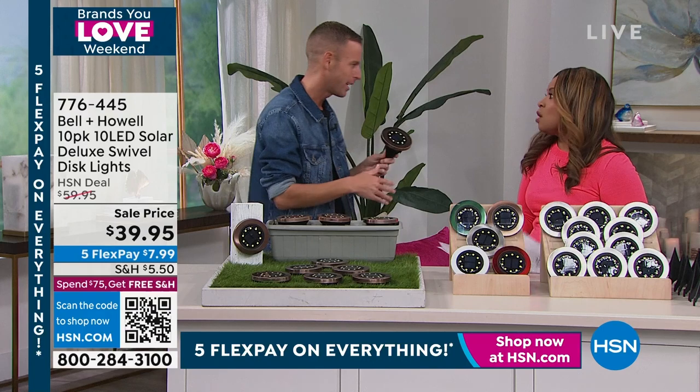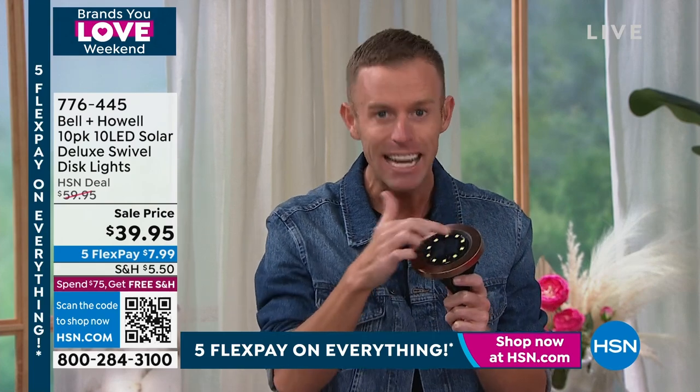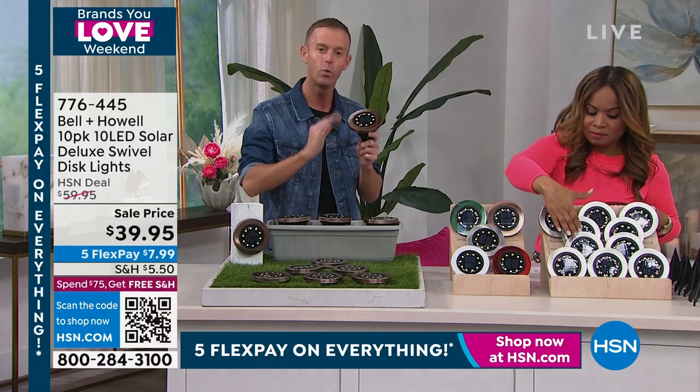I didn't order enough — that's the real story. I've been with Bell and Howell almost 12 years; we've been around 115 years, in 99 countries. I thought I knew what to order, I was wrong. So HSN said we'll just make it a strong item. We don't have anything better for the year. Other disc lights are coming, but not a 10-pack, not 10 LEDs, and they don't swivel.